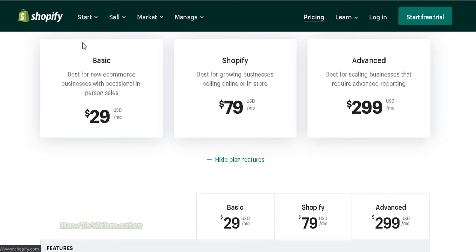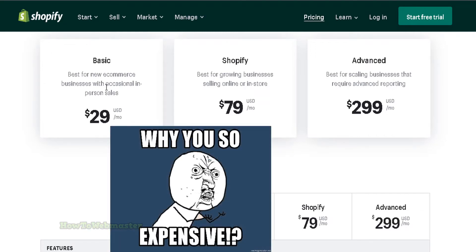Shopify is a great platform for online stores, but it can be expensive for small businesses. There are cheaper alternatives available that can provide the same features and benefits as Shopify. These three cheaper alternatives include 3D Cart, Squarespace, and Weebly.